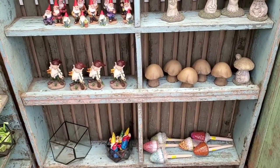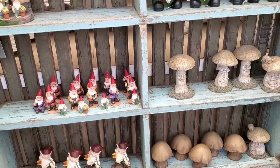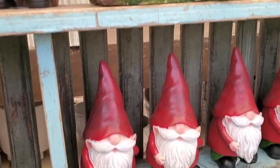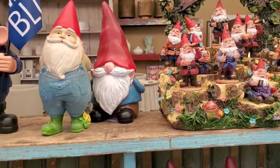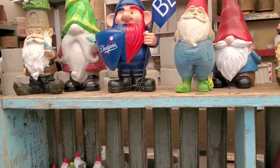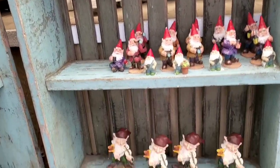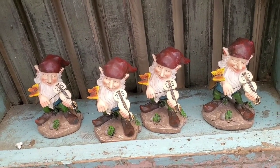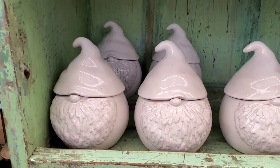Is anyone else into gnomes and mushrooms like I am? I love little gnomes and mushrooms — I think they're so cute. And I love that guy playing the violin. He's just so happy. This gnome's really cute too.